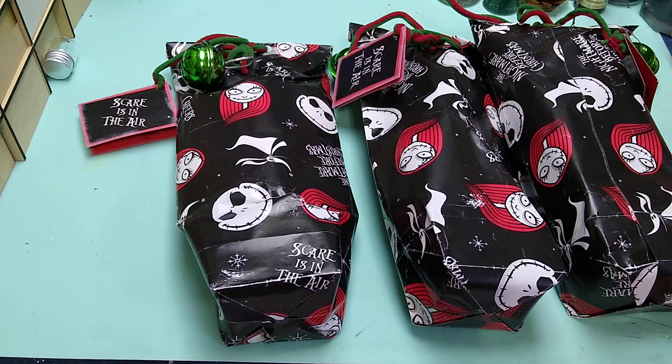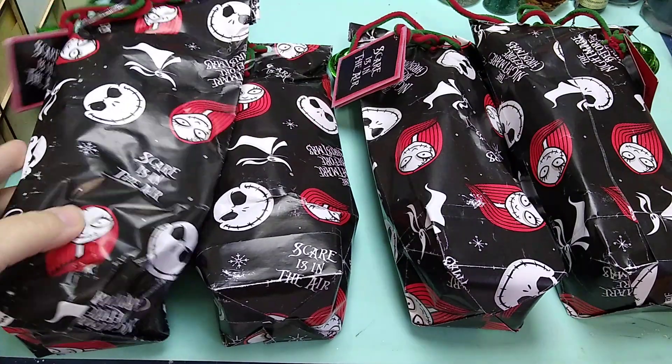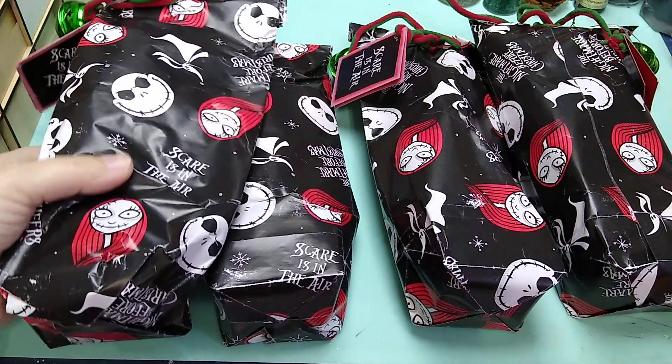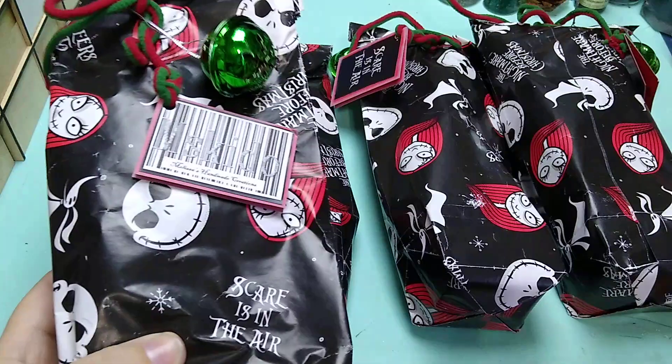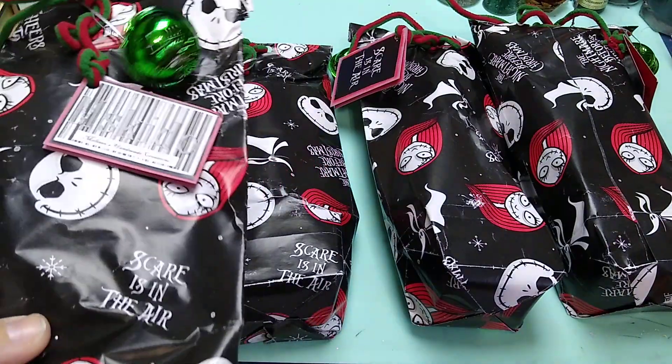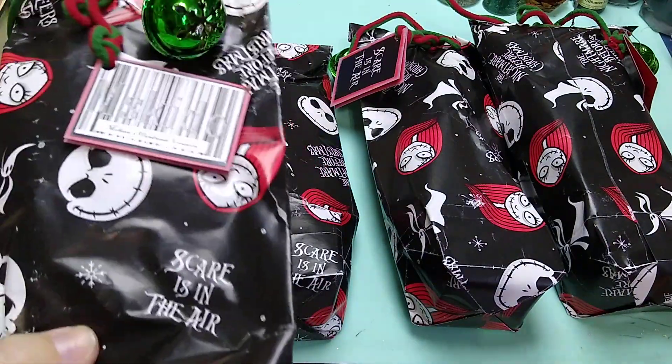She made sure she sent one for me — that's so sweet, thank you so much Melissa. Look how cute they are. I love this wrapping paper — 'Scare is in the air.' Yes, very cool. I'm going to put three of these away and we'll open the one she sent for me.